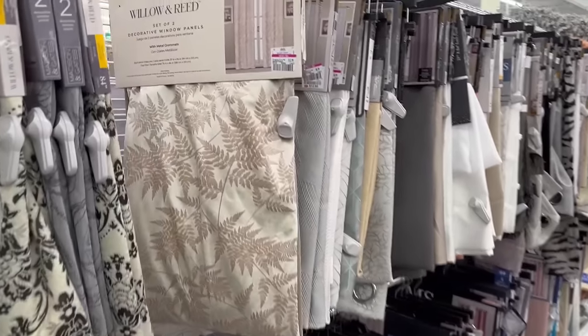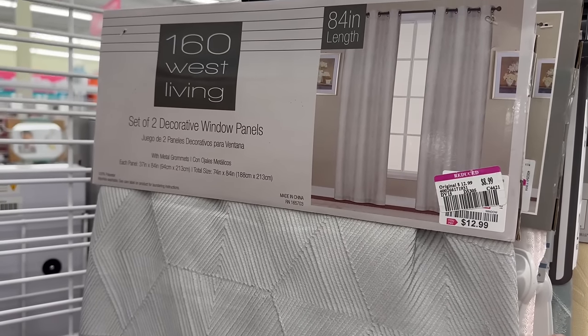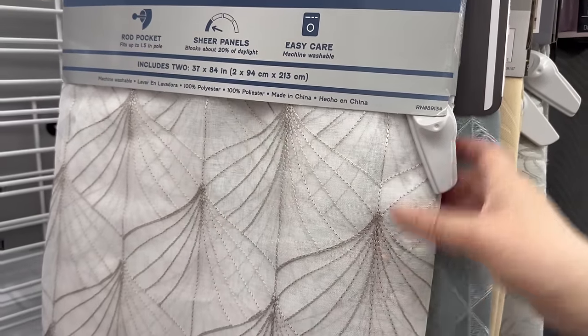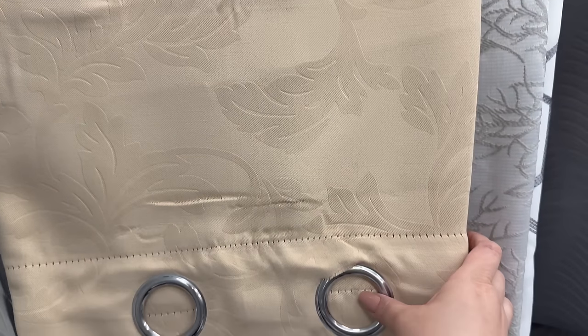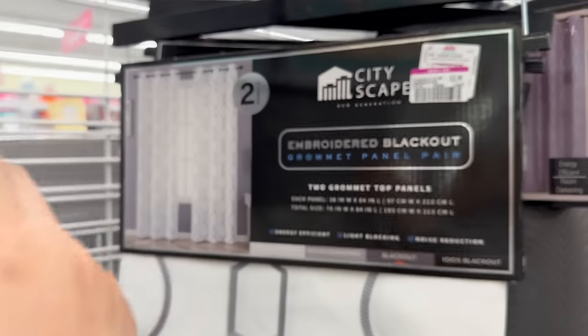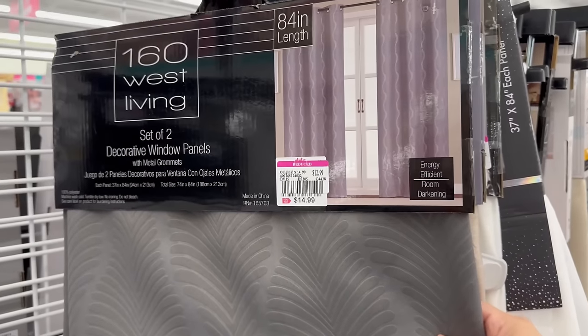Coming over here, they have two-packs of curtain panels with fabulous pricing and beautiful fabrics. A lot of them are 84 inches in length, starting at $6.99, $8.49, and $8.99. Most are grommet-type panels — that modern style with the little metal circle on the curtain rod — which I personally prefer over rod pocket panels. The widths range from 37 to 72 inches, so pay attention, but the length of 84 inches is really nice. These sets are just fabulous in price.